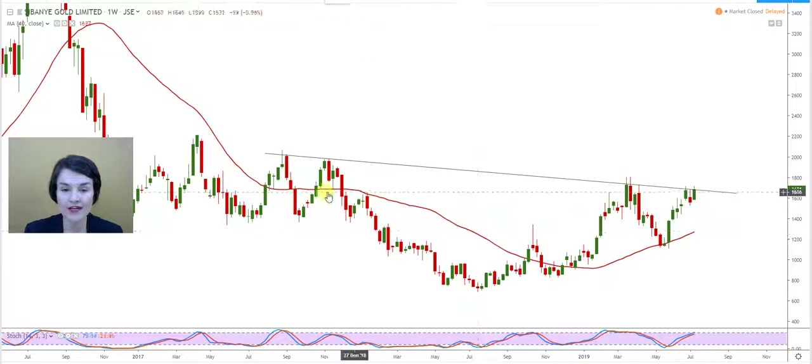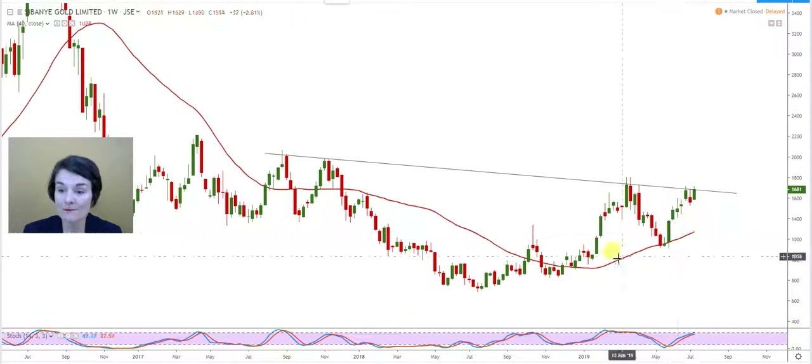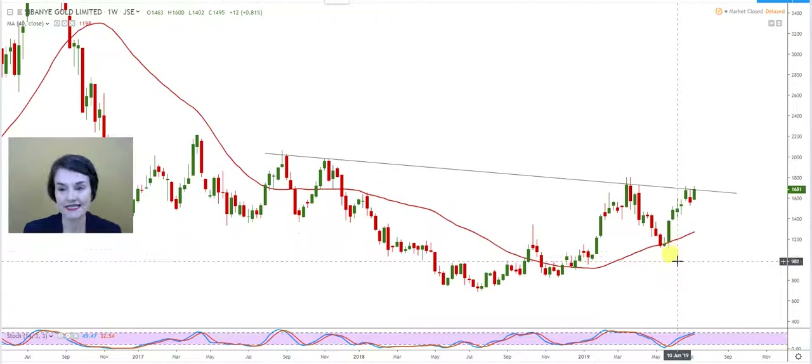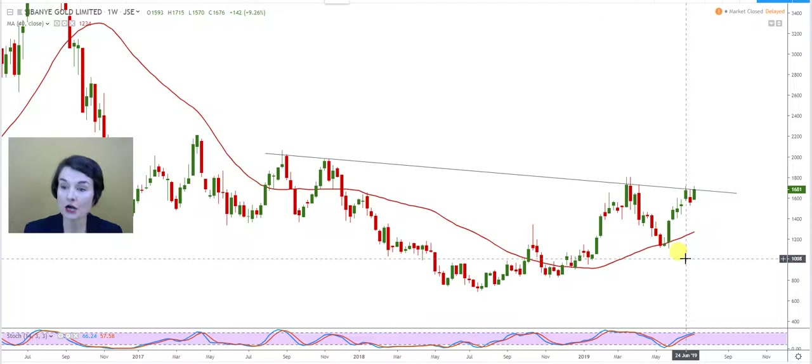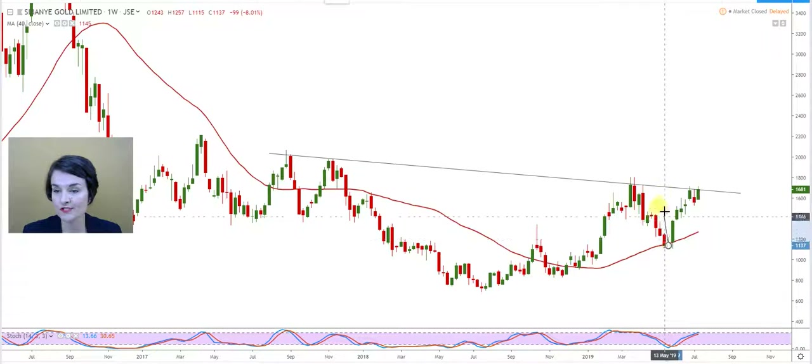Before even that, I can use this 40-week moving average. The 40-week moving average is the line in the sand — the sentiment barometer. Above it, my sentiment towards the share is positive for long-term investors; below it, it becomes negative. So as long as the share remains above that 40-week moving average, sentiment is positive and we can see higher levels. The strong RAND is definitely the variable that has kept Sabanya back a little bit. But it's a beautiful inverse head and shoulder formation.